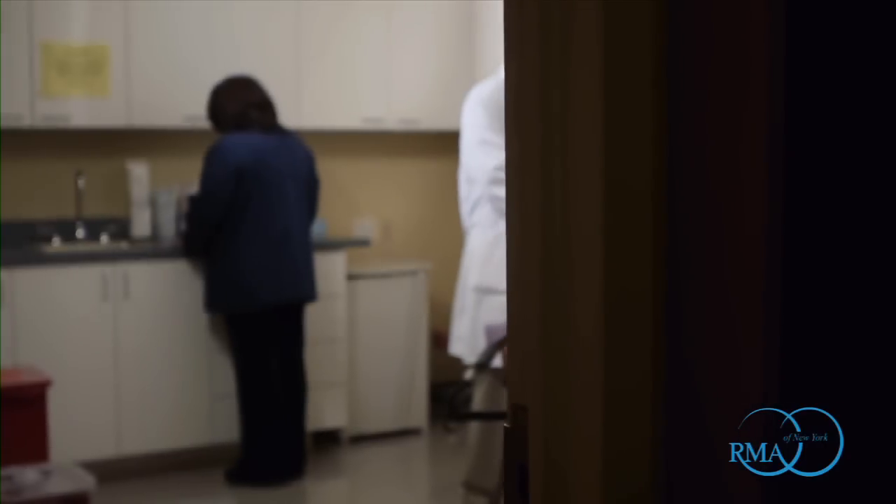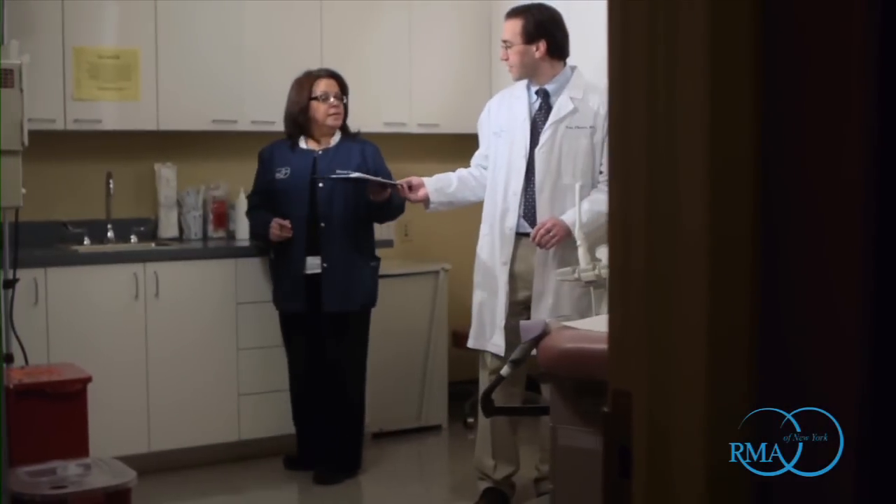What's unique about RMA of New York is that I work closely with the world's leaders in female infertility so that the care is coordinated. We interact daily. Patients really get input from both male and female experts in the field so that the plan is individualized and not delayed because of the level of communication that we have.